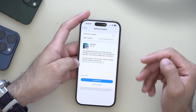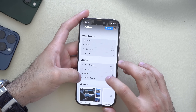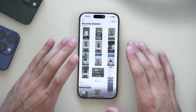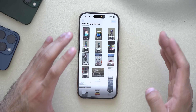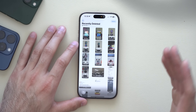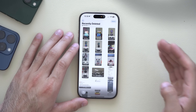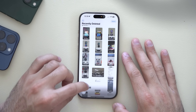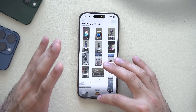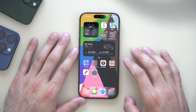The next new feature can be found in Photos. In your Recently Deleted folder, there was originally supposed to be a Recover All feature enabled, but it looks like Apple took that out. It was working fine during the betas, but it's not officially here. It looks like this is coming in the next version — most likely iOS 19, unfortunately.